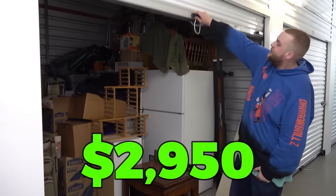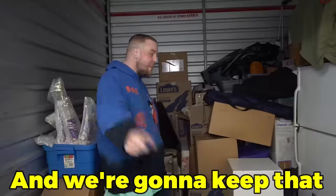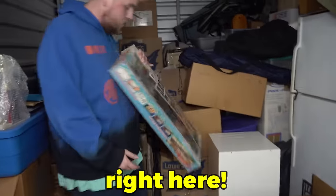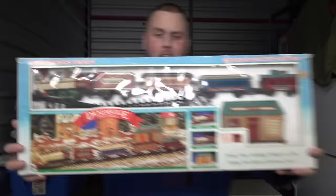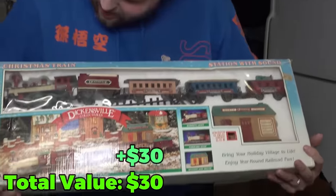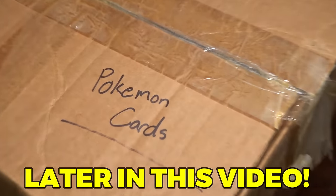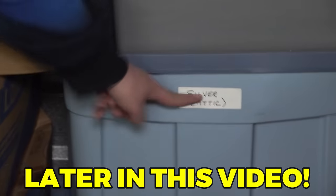I paid $2,950 for this abandoned storage unit and I pulled out thousands of dollars in collectibles already, and we're gonna keep that going today starting with this right here. Check that out — in box, brand new, old vintage looking train, literally sealed. That's gotta be worth some money for sure. Don't go anywhere because this might be our best storage unit of all time.